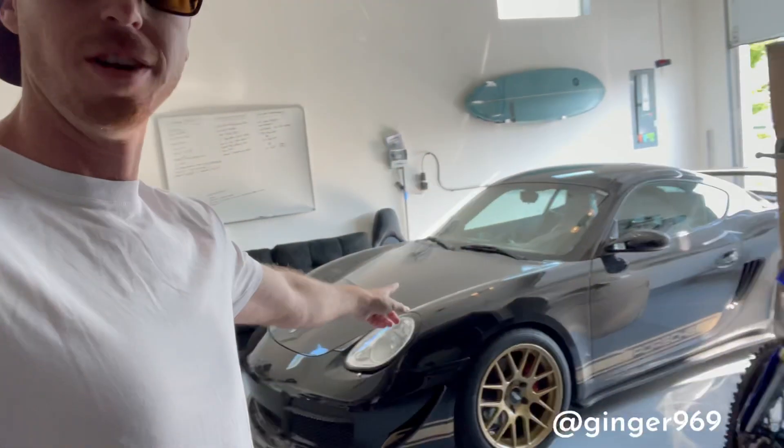Morning guys, it's been a minute since we've gotten to take out the little toy here. So we're gonna go ahead and head out to Cars and Coffee in Meridian, Idaho. Got to move my truck. All right, we'll be there.